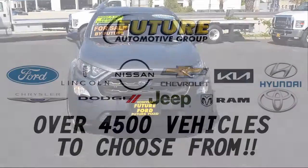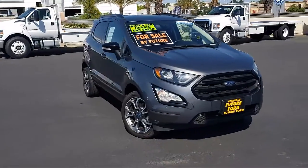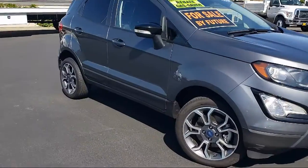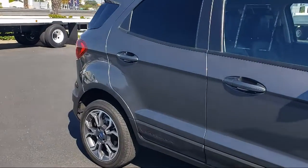For three generations, the Future Automotive Group has been Northern California's premier automotive dealer group. Here's another example of a great vehicle from our giant selection of pre-owned cars and trucks, and it comes equipped with multi-function remote proximity entry system,